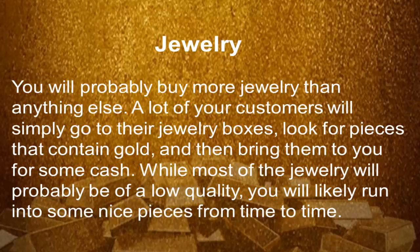Now let's go into detail. Jewelry — you will probably buy more jewelry than anything else. A lot of your customers will simply go to their jewelry boxes, look for pieces that contain gold, and then bring them to you for some cash. While most of the jewelry will probably be low quality, you'll like to run into some nice pieces from time to time.